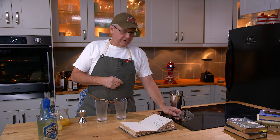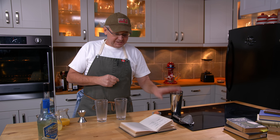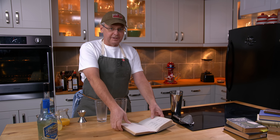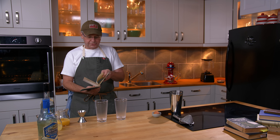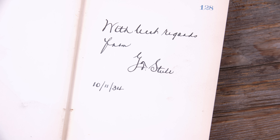Welcome friends, welcome back to the kitchen, welcome back to Cocktails After Dark. Today we're going to do a cocktail out of my new cocktail book. It's actually called My New Cocktail Book, published in 1934 by Mr. Steele - he has signed the front page.